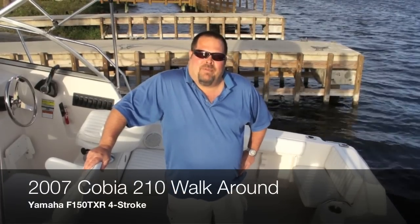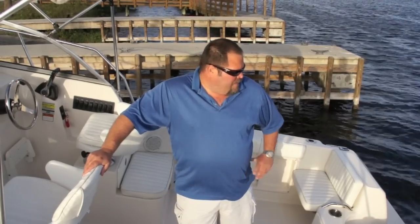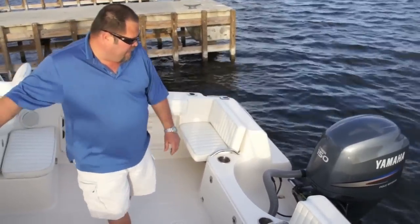Hello, I'm Darren Samara from Palm Beach Marine. Today we have a 2007 Cobia 210 walk-around Cuddy. It's a really clean little fishing Cuddy boat. You've got the best power plant in a Yamaha. Back of the boat, obviously, you've got the engine.